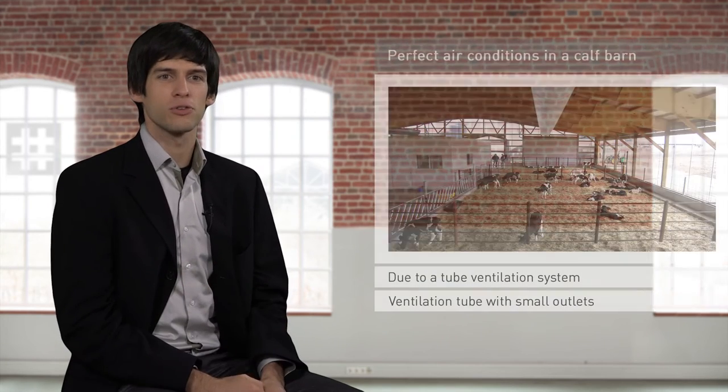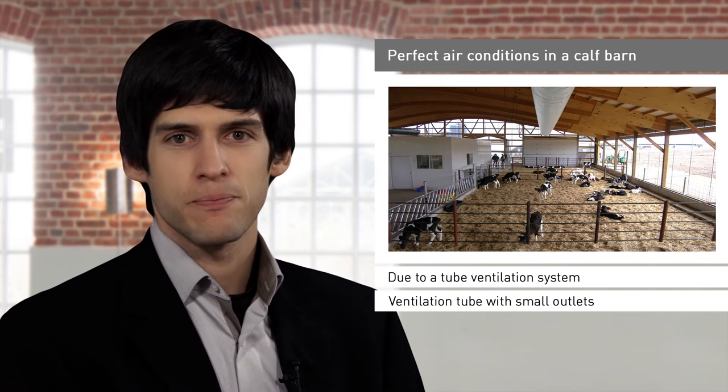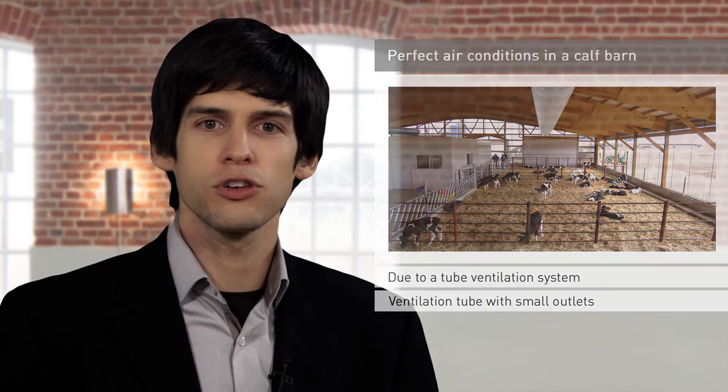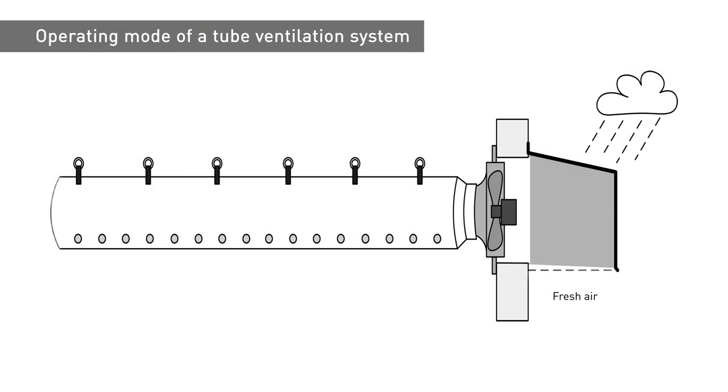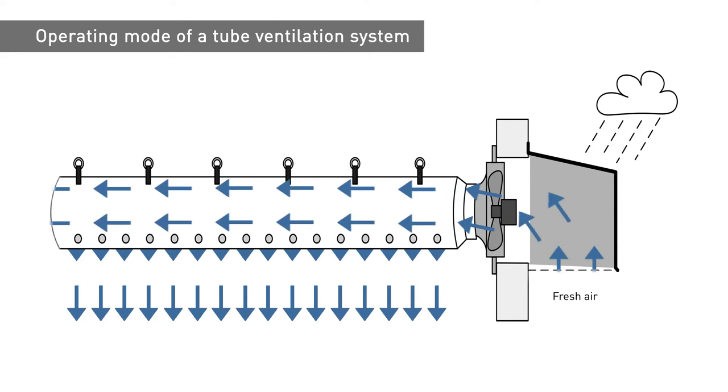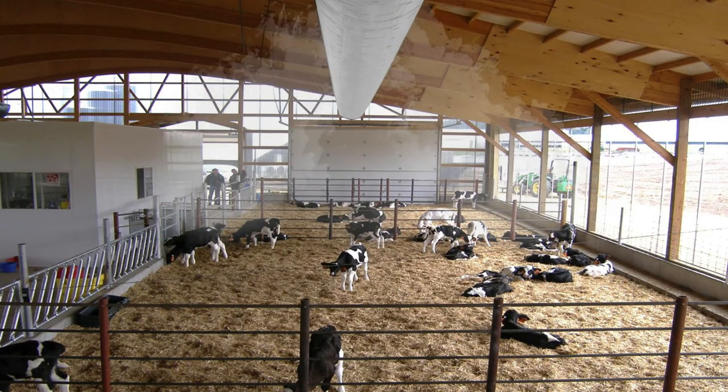How can we solve our problem? How can we ensure consistently perfect air conditions in a calf barn in favourable or unfavourable natural ventilation conditions? The answer is by using a ventilation hose with small outlets — the centrepiece of a hose ventilation system. A fan is installed in the outside wall of a barn and shielded from the effects of weather by a cover. This fan supplies the barn with fresh air 24 hours a day. In the barn, the air is distributed across the animal area by a polyethylene hose with small, precisely dimensioned and positioned holes. The static overpressure in the hose provides a continuous flow of air through the outlets and into the barn.